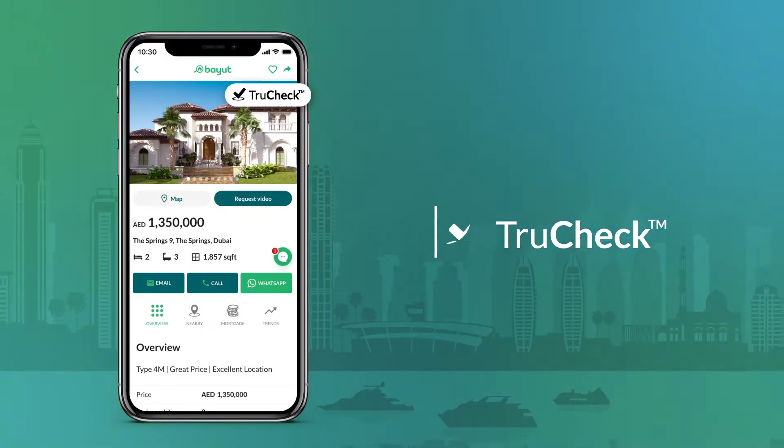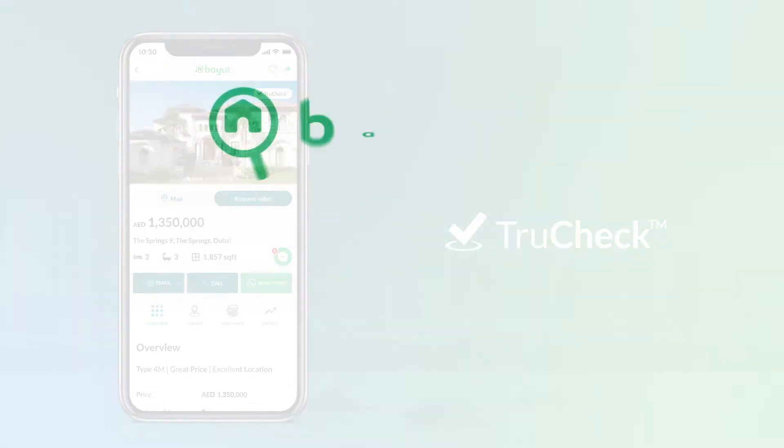Use TrueCheck by Bayut for a seamless, hassle-free property search experience.